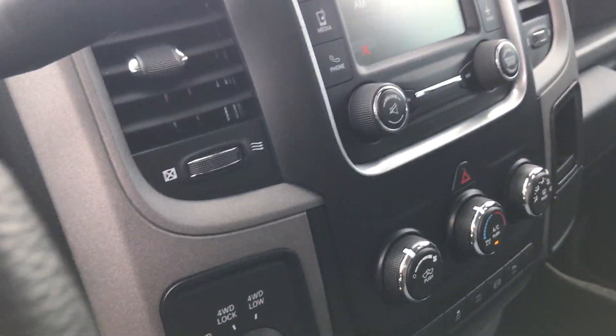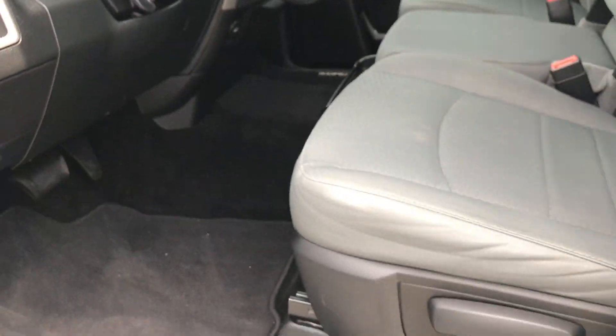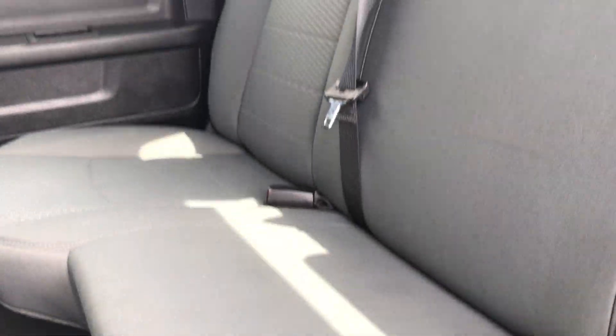Taking a quick look under the hood and at the back seats — it is very clean inside, never been smoked in. It's just a really well-maintained vehicle all the way around.